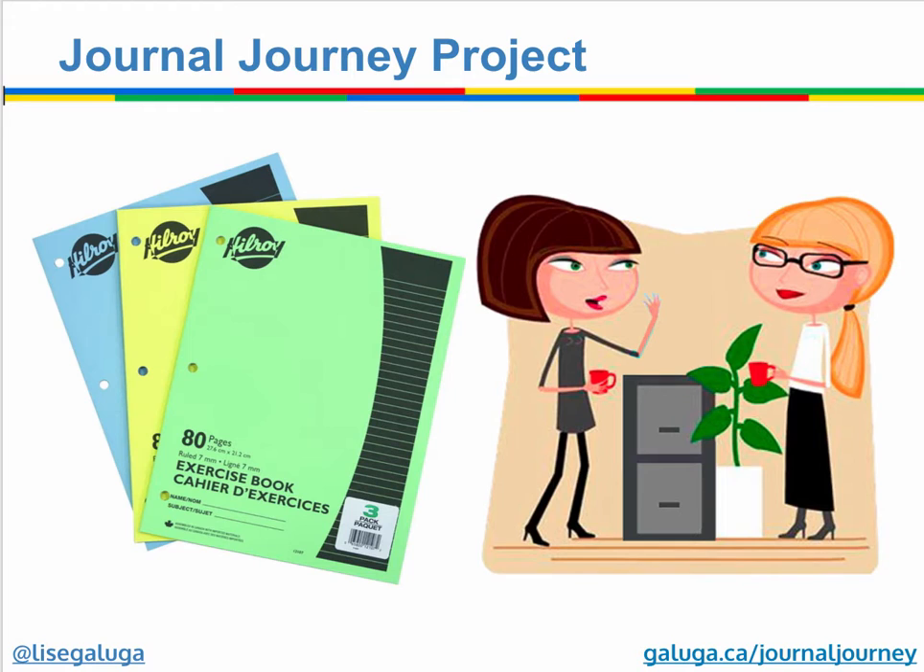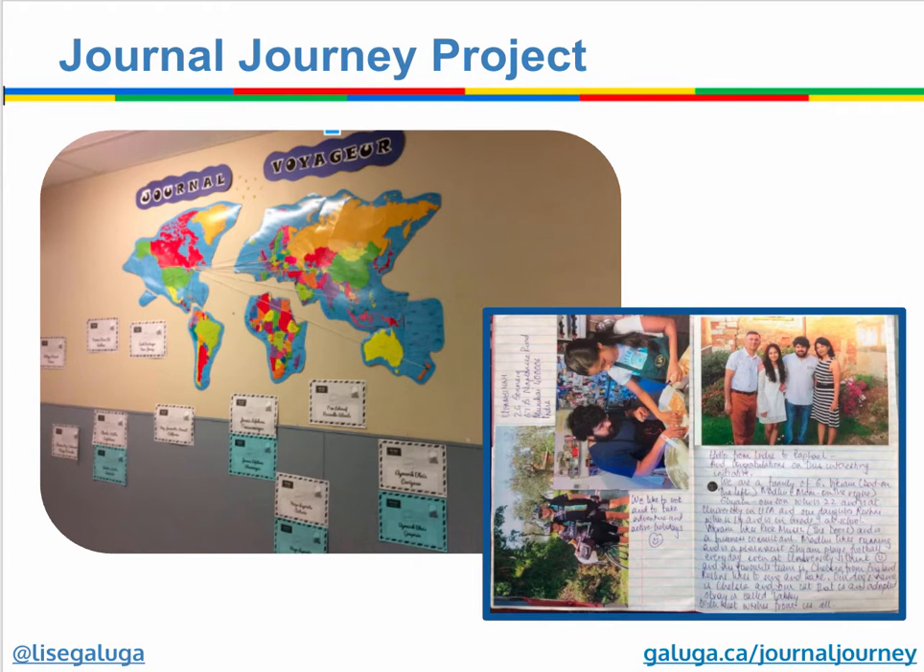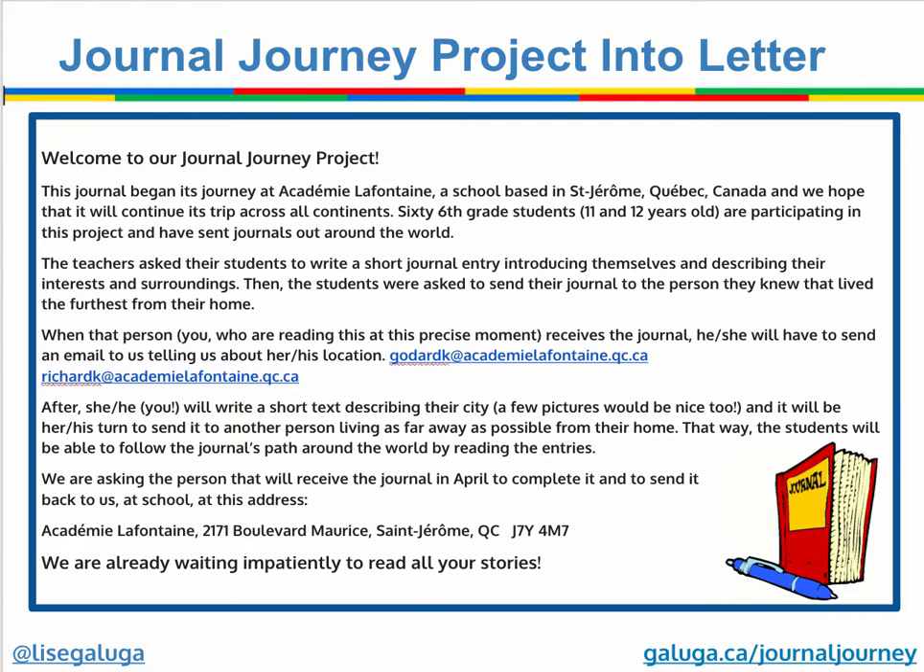It started with two teachers who decided to send Hilroy exercise books across the planet and have their students write an information page about themselves. Then everybody that received it would add their information and write back to the classroom as to where the journals were. The journal comes with a letter that explains where they have to send their information, and the mandate is for the receiver to send it as far away as possible to see which journals can travel the furthest across the planet.